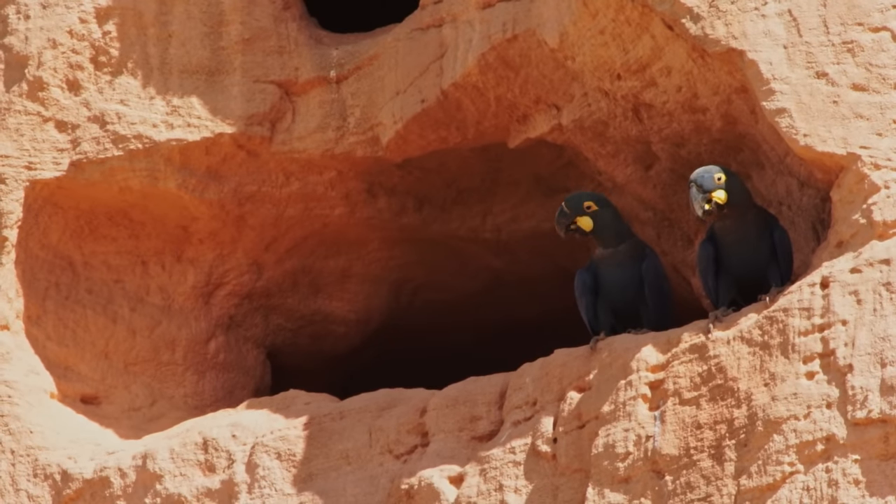This behaviour is shared by only one other penguin species, the emperor penguin, who holds the Guinness World Record for the longest egg incubation for a penguin at 67 days.